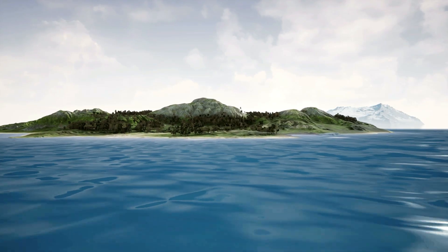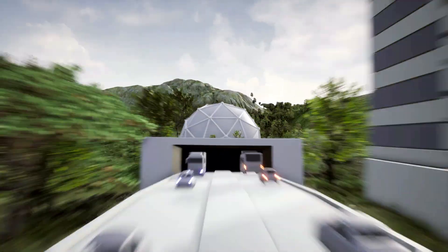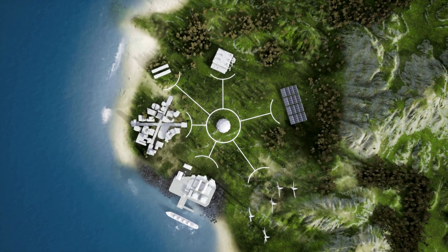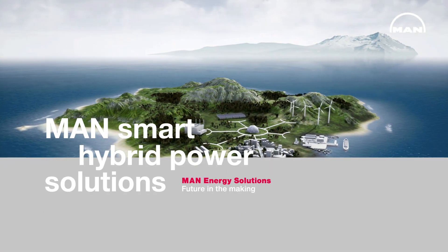What if there was a better way to manage your energy? A way that was clean and sustainable, flexible, efficient and reliable. Well, there is. MAN Smart Hybrid Power Solutions.